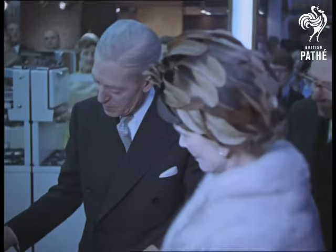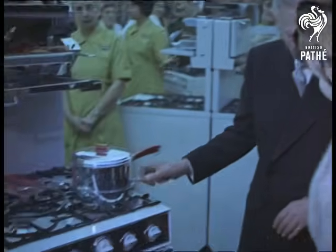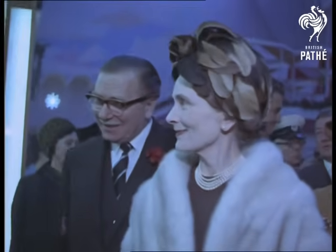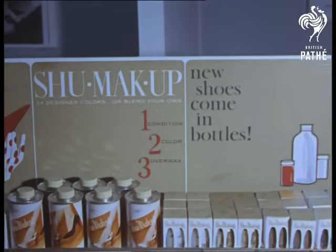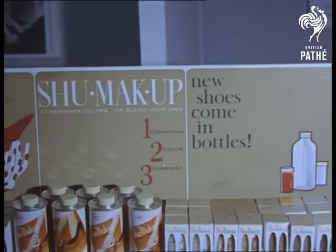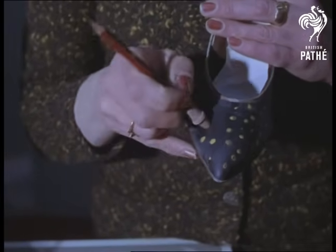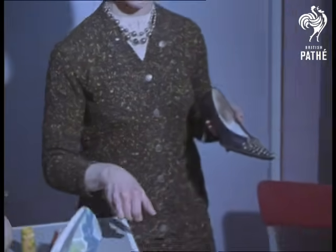For the Duchess, a safety cooker demonstration. The latest idea: shoe make-up, with a choice of 39 colours. So don't be content with the same coloured shoes every day — make them up in colours and designs to match the rest of your outfit.